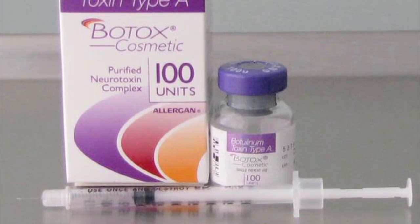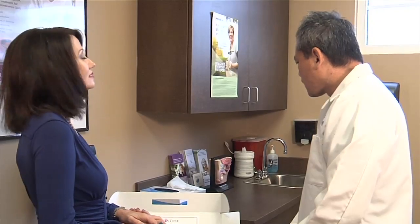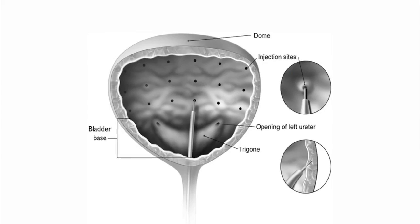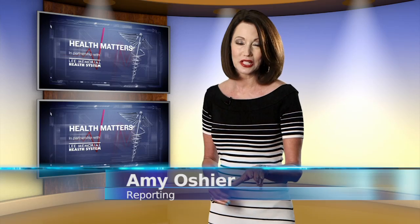It stems from the same wrinkle-smoothing effect that paralyzes facial muscles. Doctors believe Botox works in two ways: by blocking the sensory effects from the brain which tells the body it has to go, and blocking the nerve endings responsible for bladder contractions. It's a neurotoxin and basically it causes paralysis of the muscle. There's a chemical that's released by a nerve ending, and this prevents that chemical from being released, therefore the nerve cannot conduct the transmission of the nerve signal.